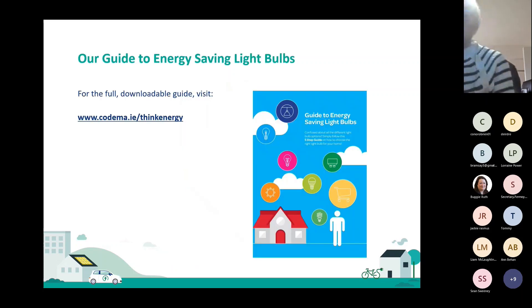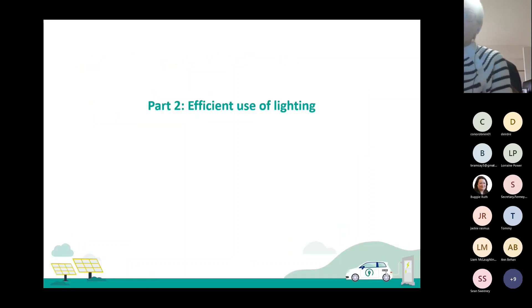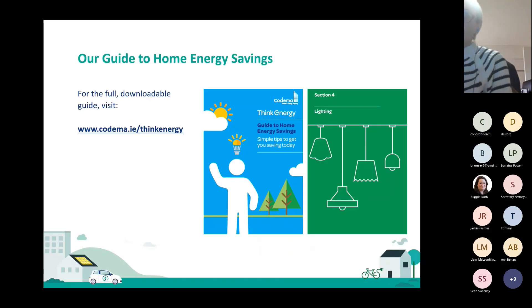That may be a lot of information to take in all at once, so at Codema we developed our guide to energy saving light bulbs. You can download the full guide at codema.ie/think-energy. Susan can also put the link into the chat box — it's easy to find. So that's part one. Part two is focusing a little bit more on the efficient use of lighting in general, with tips ranging from completely free to a little bit of investment to more of an investment. These tips come from Codema's guide to home energy savings, section four, which is on lighting.